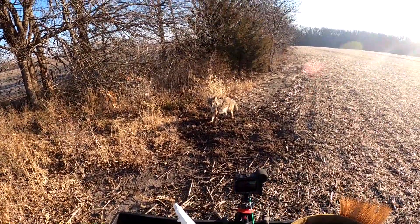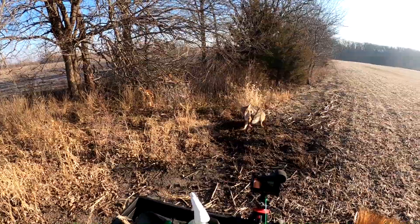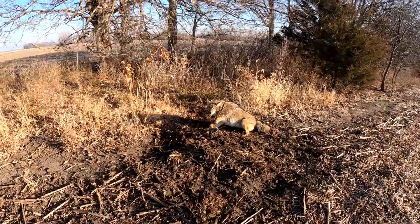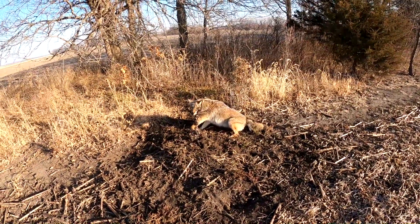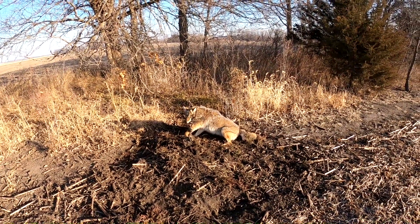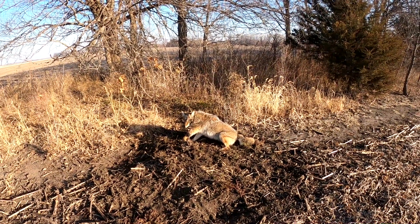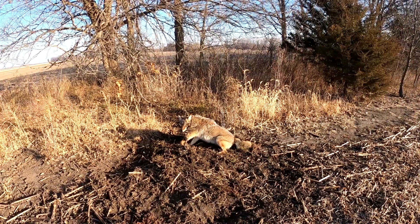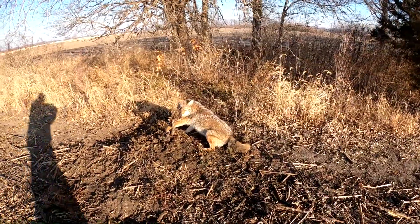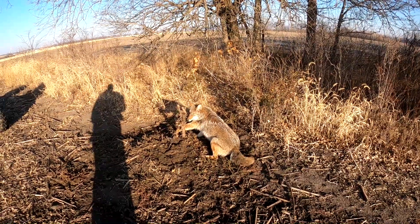Nice looking coyote — got him on a front foot catch on a little cedar tree post right there. I gotta admit I was a little discouraged when I came through here yesterday and didn't catch one. There's another spot down here — real nice coyote, it's probably a male. All right, let's get him dispatched and move on down the line.